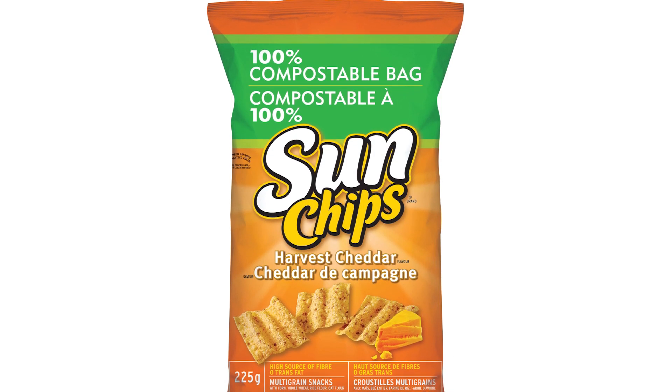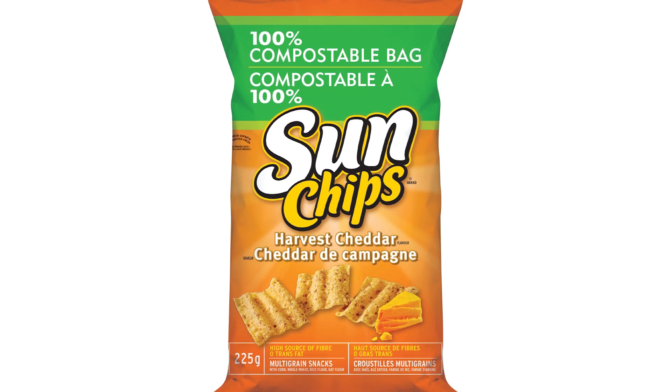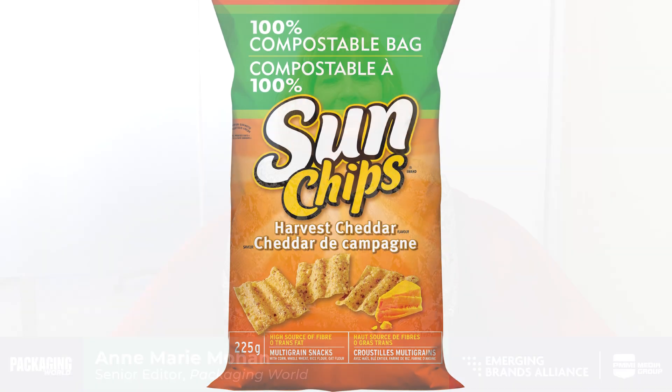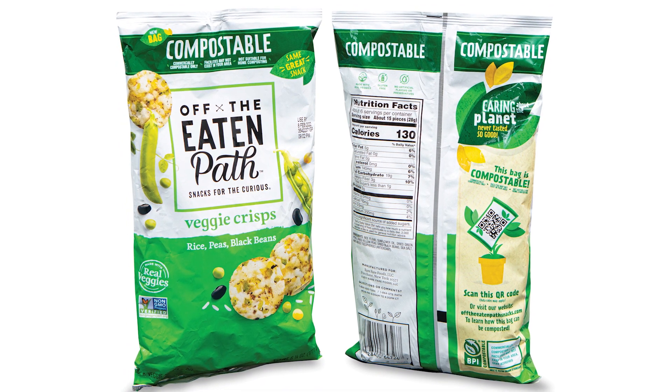In 2010, on the bleeding edge of technology, PepsiCo introduced a compostable snack bag made of sugarcane-based plastics for its SunChips snack brand. Unfortunately, there was consumer backlash against the packaging because it made such a loud, crinkling sound when it was handled. But PepsiCo didn't give up, and in 2021, they introduced their second-generation compostable snack bag made of plant-based plastics for their Off the Eaten Path brand.